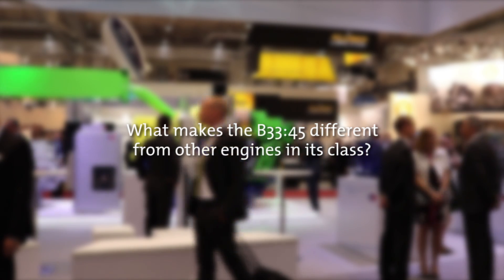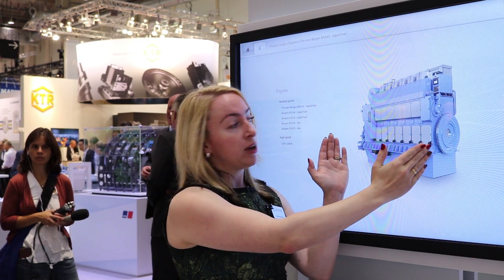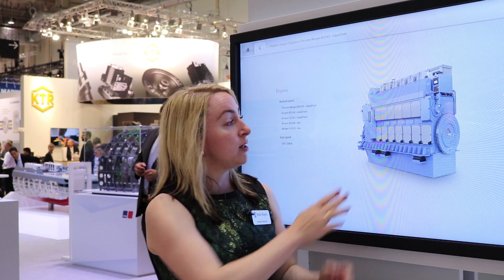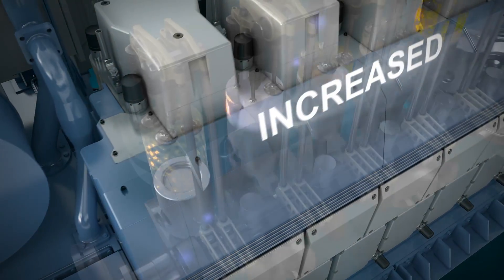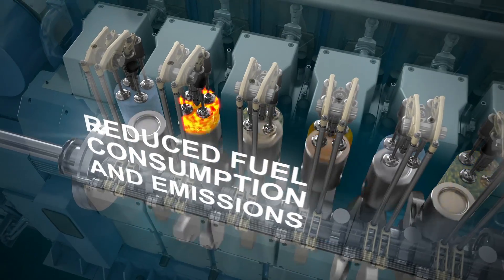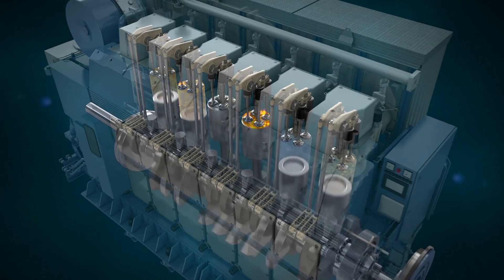The B3345 is different in many aspects. First of all the compactness of the engine, and we have taken into account a lot of lessons learned from our C engine. A good example of that is the VVT shaft — variable valve timing. The most interesting fact about the B3345 is the work we have done internally in the engine, with the main focus to optimise the combustion.